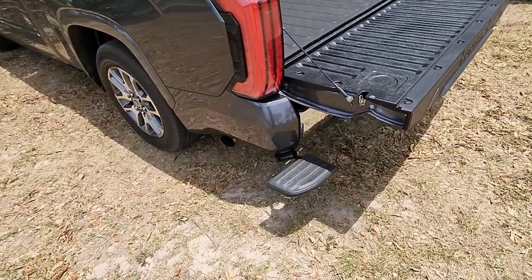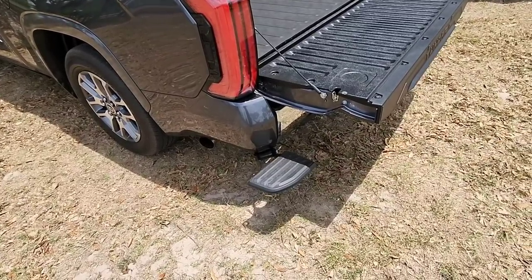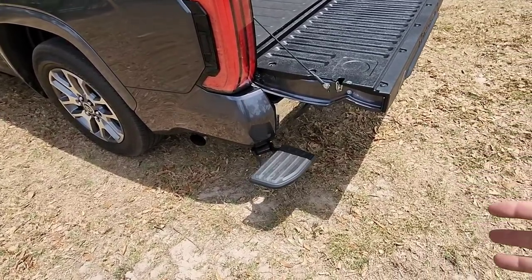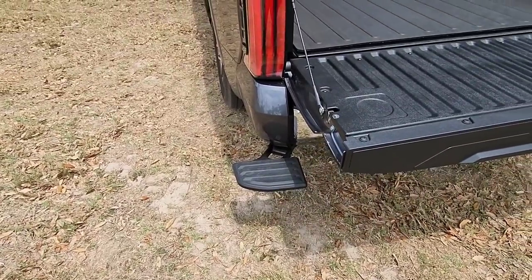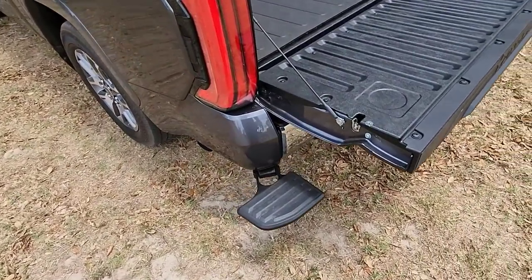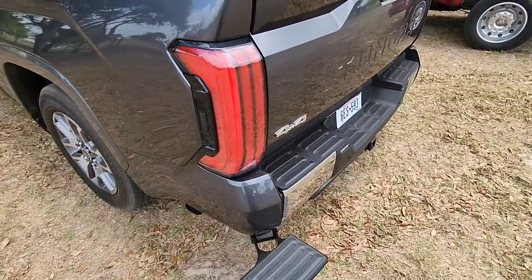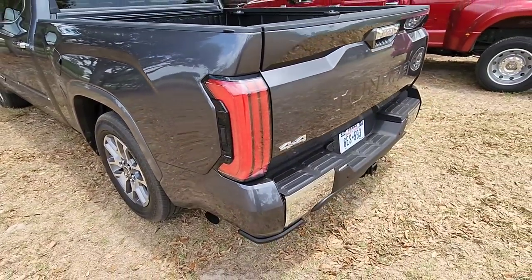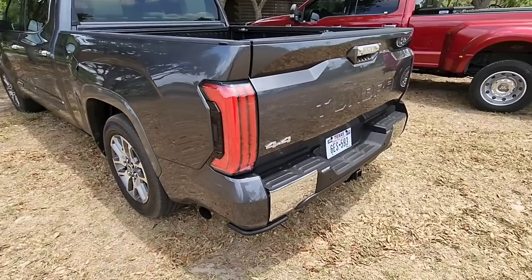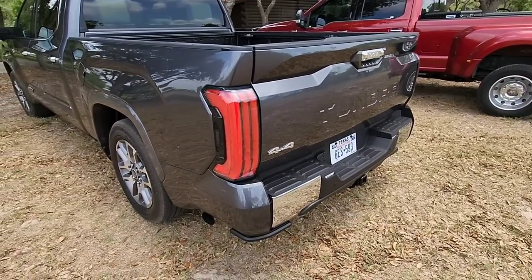The only thing you'd probably have to think about is if you're backing up to something, getting really close to a curb — you definitely don't want to make contact with it because it's sticking out about 3 or 4 inches off the side. Another little nugget that was on the pre-production truck as well is this feature right here. I think that is absolutely brilliant — probably among my top 10 features I've seen on trucks in the past 10 years.